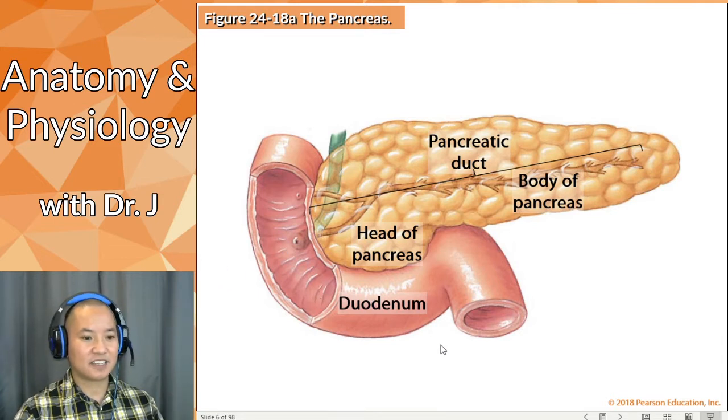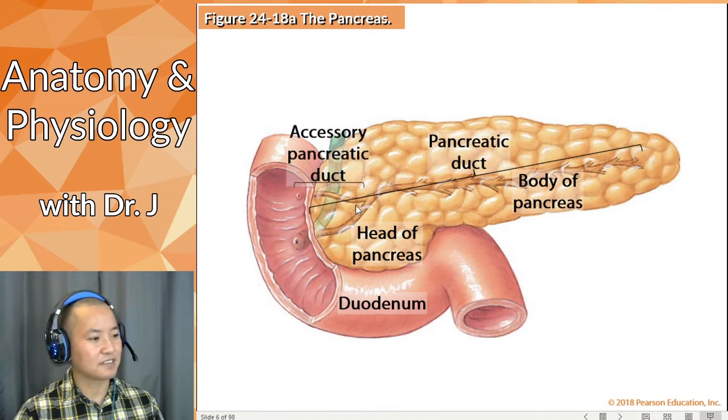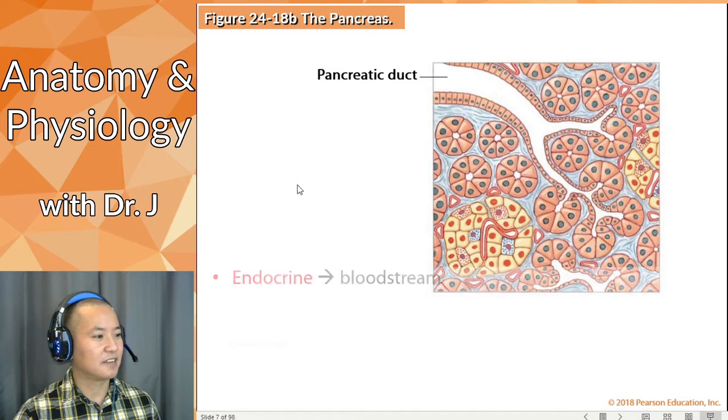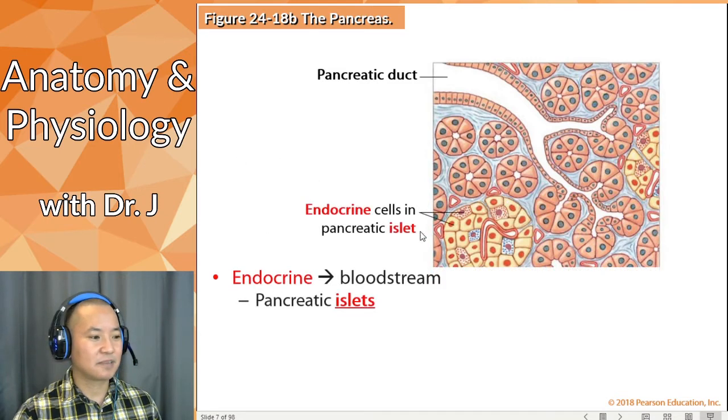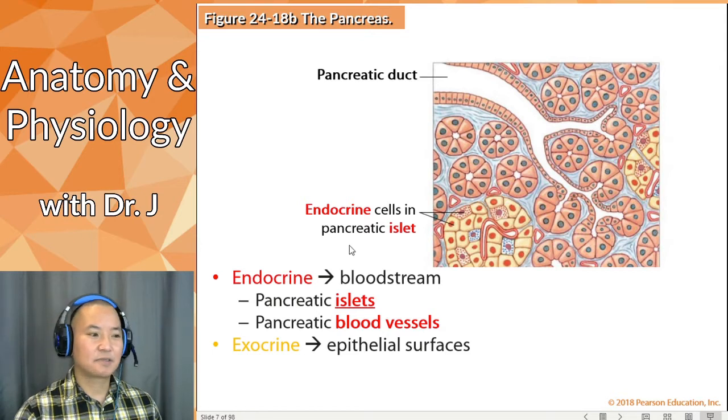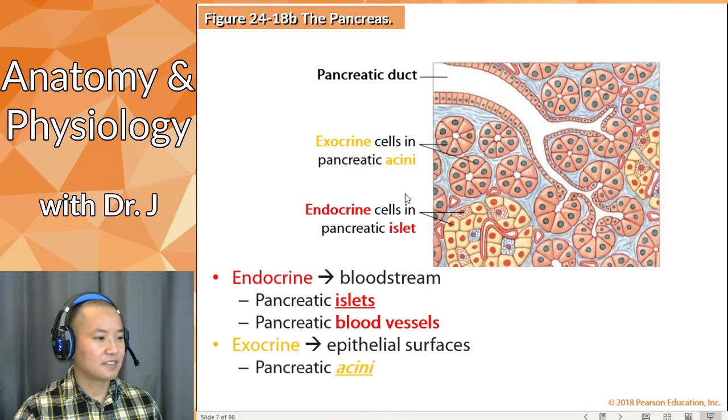All the pancreatic juices end up in your GI tract. There's also an accessory pancreatic duct, so there are multiple routes. Endocrine cells are found in the pancreatic islets and secrete into the bloodstream, but exocrine secretions take a different route — they go into the pancreatic duct. The exocrine cells are called pancreatic acini, a different type of cell. They produce substances and chemicals that go into the pancreatic duct and eventually into your duodenum.